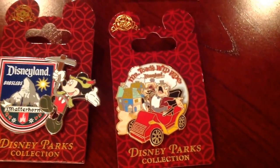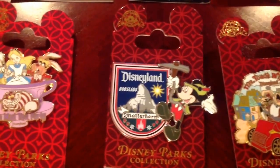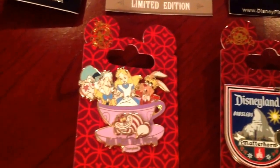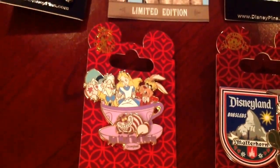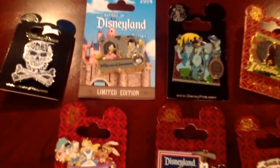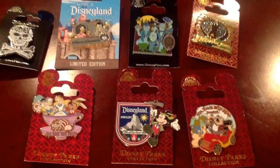Mr. Toad's Wild Ride is a classic — I'm sad that they don't have that at Disney World anymore. The Matterhorn — let's talk about the Matterhorn. That was a fun one, but boy, was that a bumpy one. The seat every now and then could become really uncomfortable and I got wobbled around pretty good, but definitely a classic ride, just a little rough here and there.